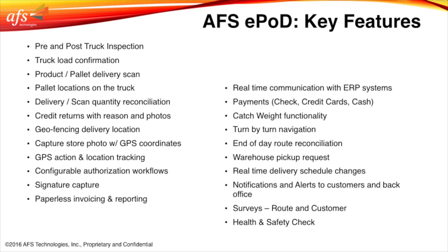Key features of ePOD: pre and post truck inspection, truck load confirmation, product pallet delivery scan, pallet locations on the truck, delivery scan quantity reconciliation, credit returns with reason and photos, geofencing delivery location, capture store photos with GPS coordinates, GPS action and location tracking, configurable workflows, signature capture, paperless invoicing and reporting, real-time communication with ERP systems, and payments — check, credit card, and cash.